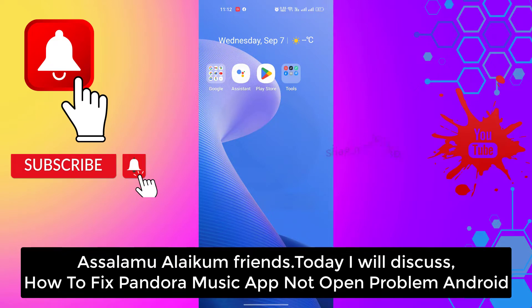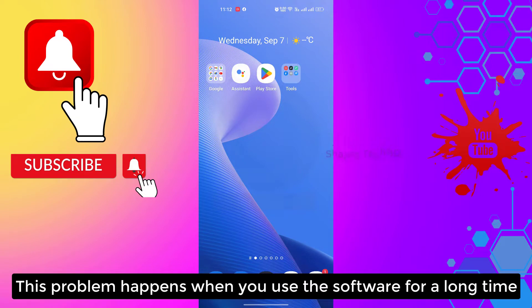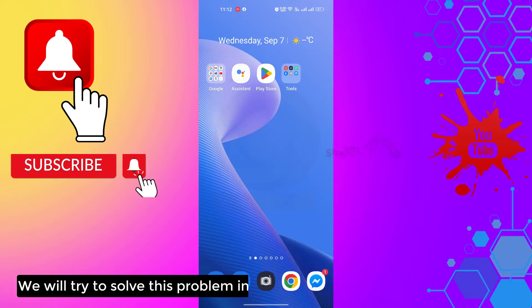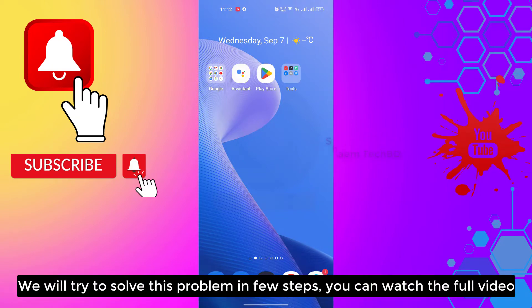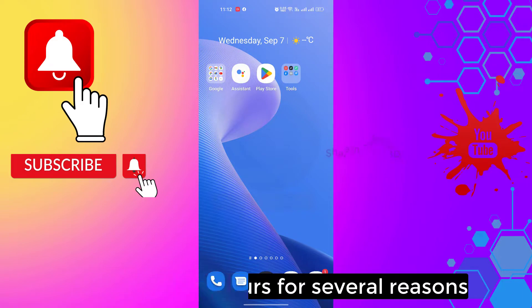Assalamualaikum friends, today we will discuss how to fix the Pandora music app not opening problem on Android. This problem happens when you use the software for a long time. We will try to solve this problem in a few steps. This problem occurs for several reasons.